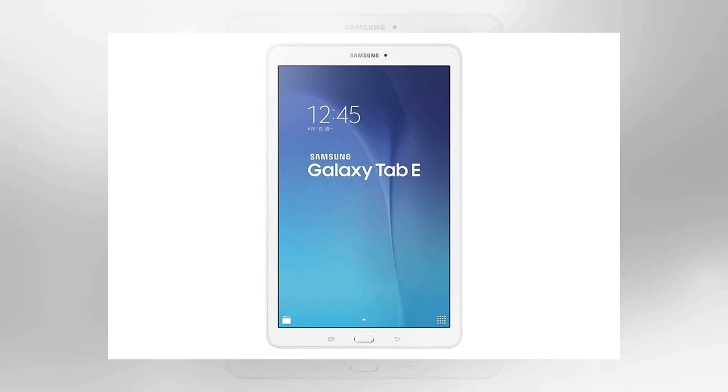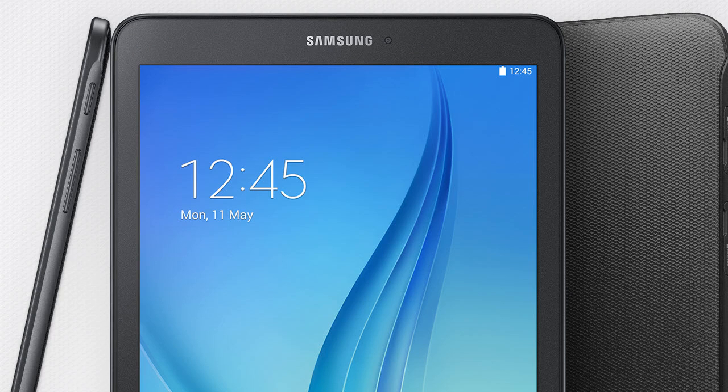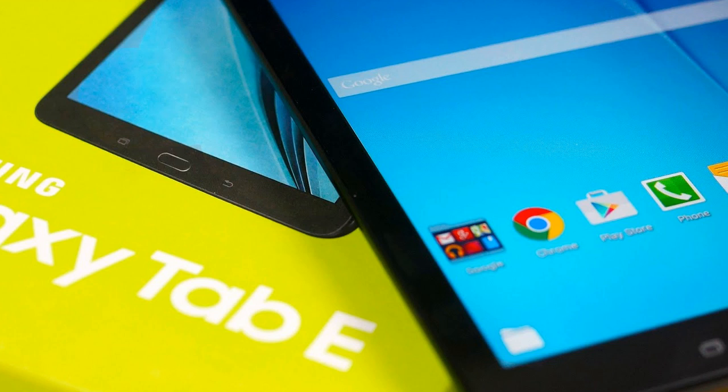For an inexpensive all-rounder, the Galaxy Tab E is well worth a look. Pros: SD slot for additional memory space and split-screen technology. Cons: processing speed on the slow side. With a 1.3 GHz quad-core processor and 1.5 gigabytes of RAM, it should easily cope with everyday tasks — from running games and playing films to browsing the internet and opening documents. If you have a couple of other apps running in the background, reviews suggest this shouldn't slow things down too much.